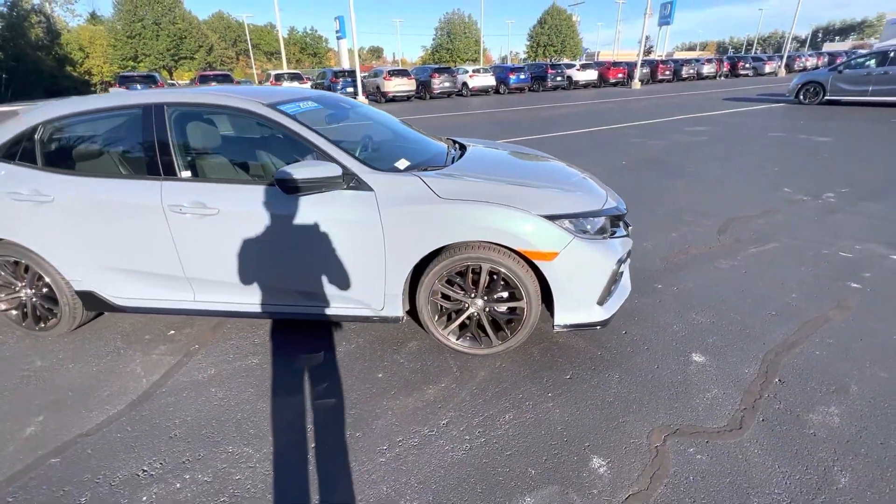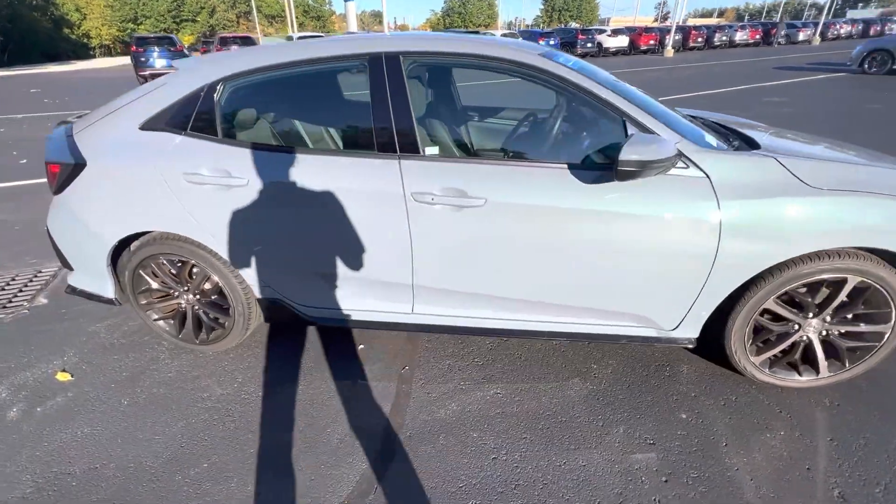We have our nice Sport wheels, beautiful Sonic Gray. You can see your Sport trim going down the side.